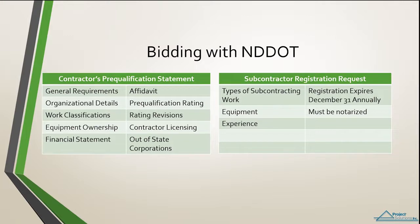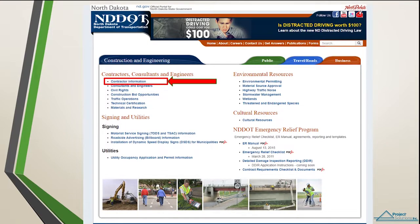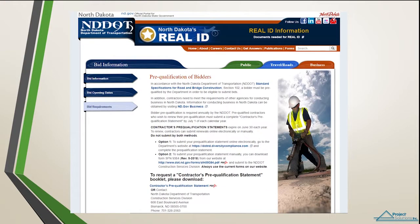If you plan to bid as a prime on a project and you need to pre-qualify, go to the ND DOT webpage. Under the Business tab, click Construction Engineering, then Contractor Information, and then on to Bidder Requirements. Here it will give you information on how to either submit your pre-qualification statement electronically or manually by sending the paper into the Construction Services Division. Pre-qualification statements must be renewed by July 1 of each calendar year.